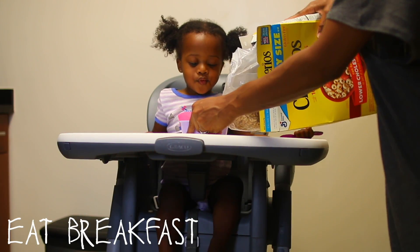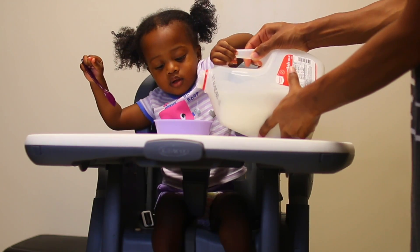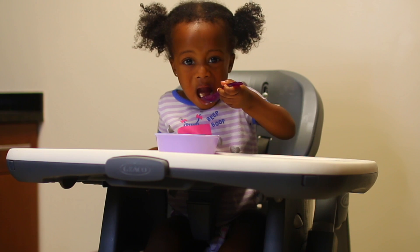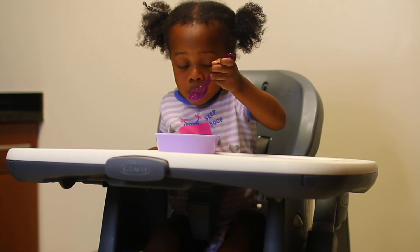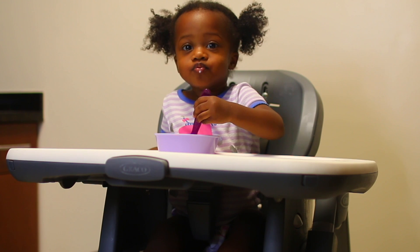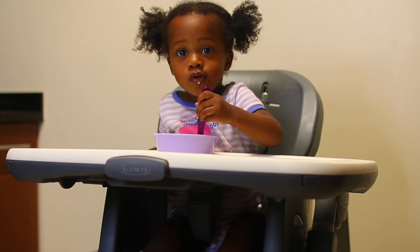For breakfast, we usually switch it up, but lately Ryan has been obsessed with cereal — it's because she sees Ray eating cereal all the time. So she's been wanting cereal and milk, so I'll make her a bowl of cereal, put on her favorite cartoons, and while she's eating I'm usually tidying up something. If you guys want to see my morning routine, definitely let me know and I can get that video out for you guys.